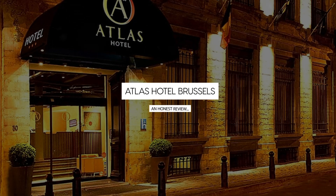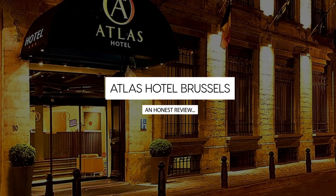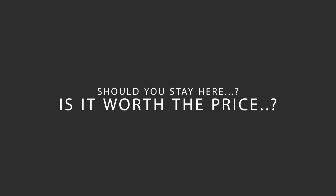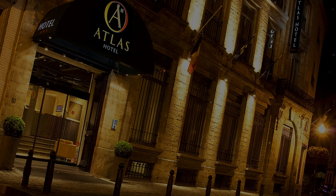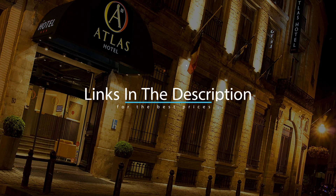Today we're diving deep into a review of Atlas Hotel Brussels, located in Brussels Center, Brussels. Let's find out if this hotel lives up to its reputation and if you should stay there. For booking a stay at the most ideal price, check out the link in the description.